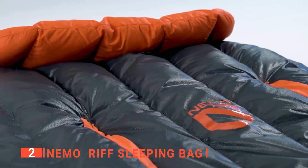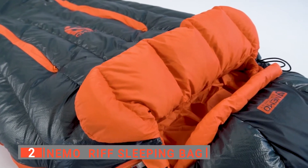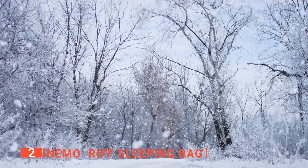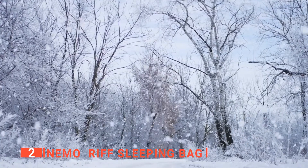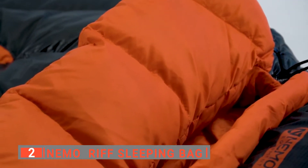A blanket-full draft collar adds a bit of at-home comfort. Even better, you can open the thermogills to release internal heat without letting drafts inside. I like the level of warmth it gives, as it makes it perfect for three seasons. For those that like to hike to their favorite camping spots over the weekends, this sleeping bag is hard to beat.